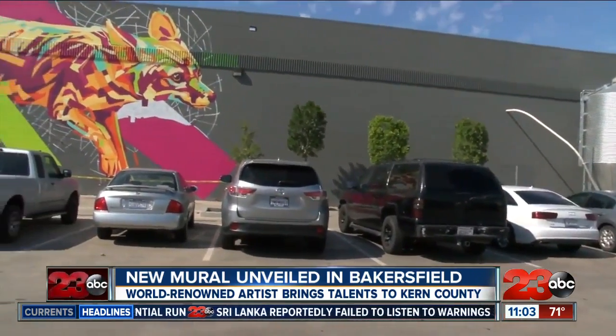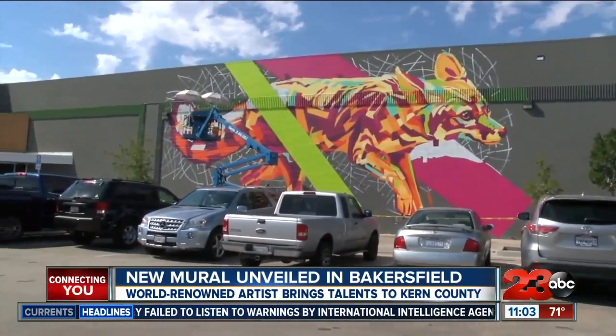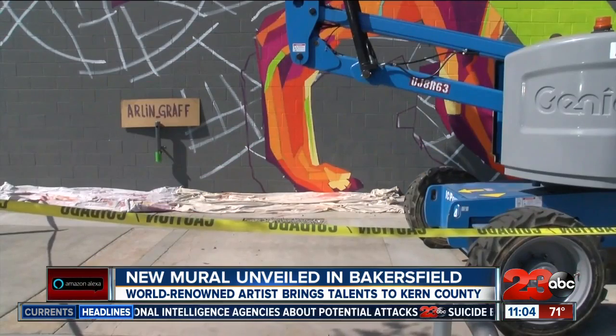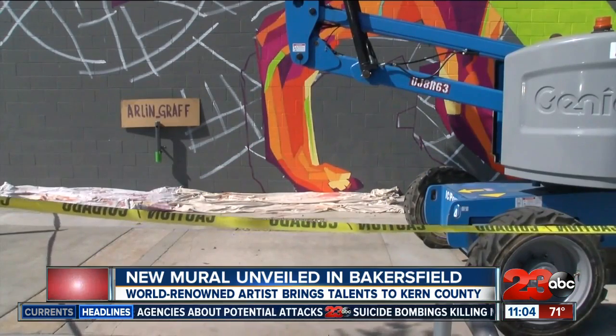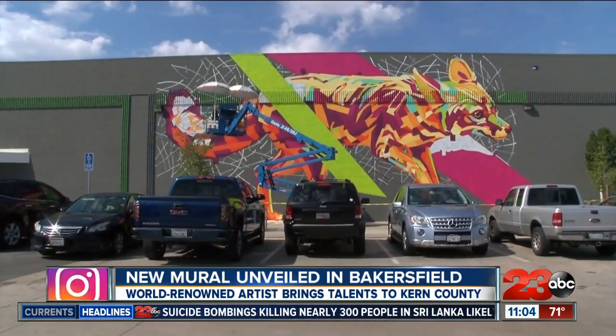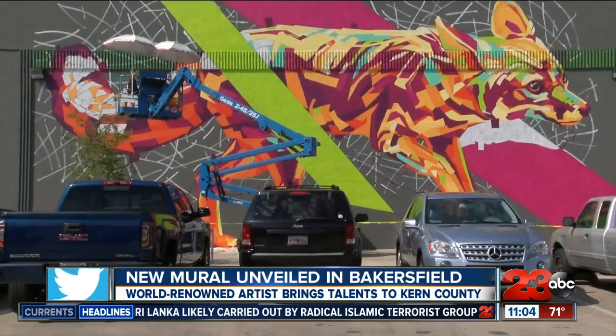And what's some of the reaction that you heard today as you were meeting the people here in Bakersfield? It's really interesting to see the reaction of people, because people aren't used to seeing big murals here. They can see this mural — 30 feet tall — and see the expression, then get excited. Like, wow, that's huge. Or the color just makes people smile. It's really cool.